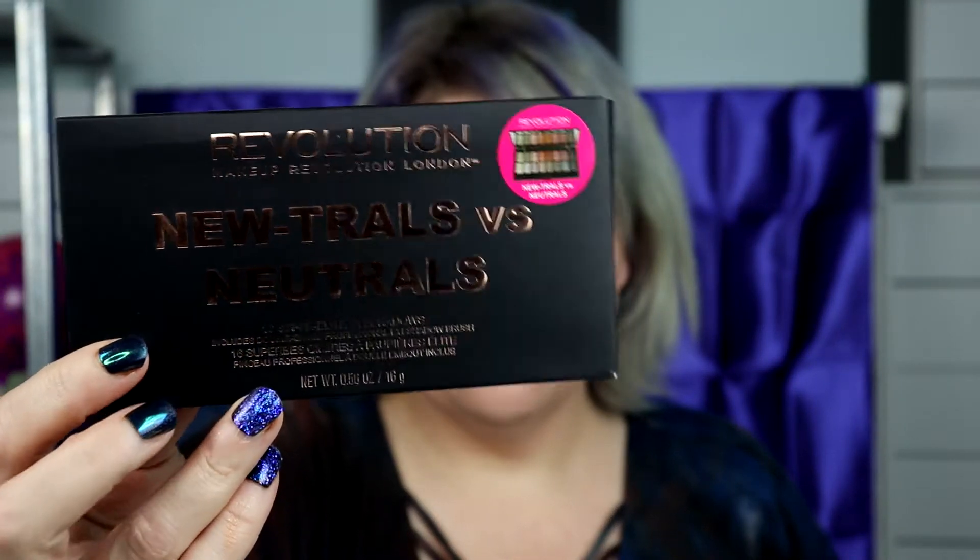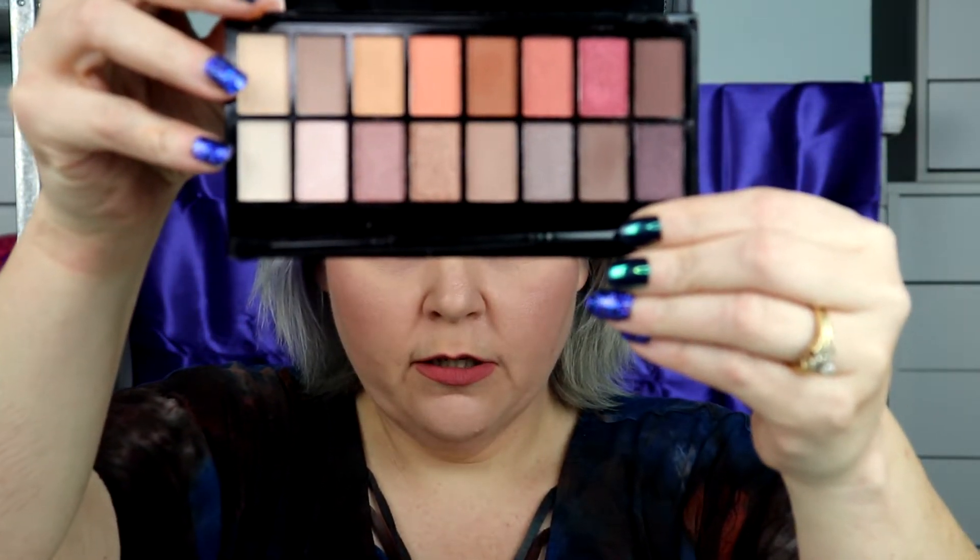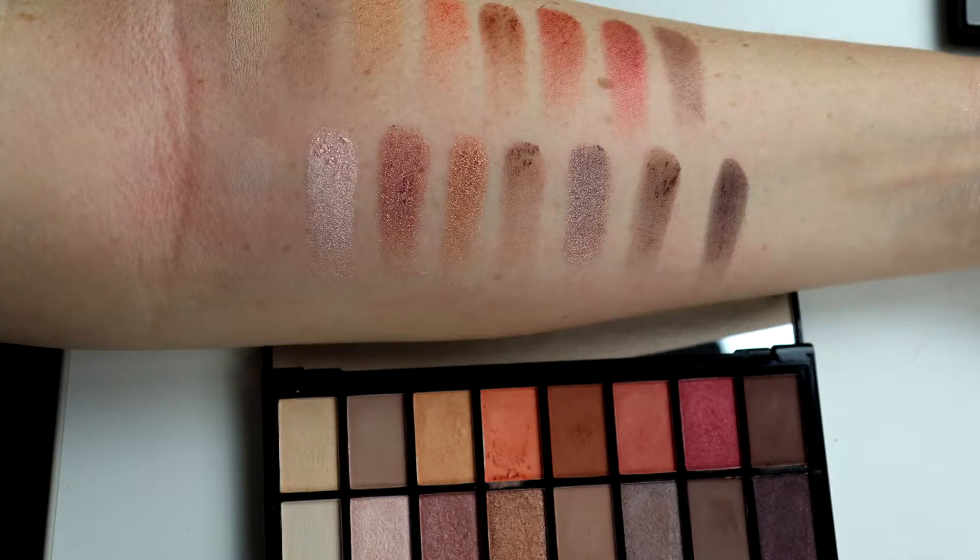Next, I got the Makeup Revolution Neutrals vs. Neutrals palette. I was really excited because this brand is UK-based so sometimes it's hard to find. Let me open that up for you — this one also comes with a little brush. The colors are just gorgeous. As far as the formula, I have no problems with Makeup Revolution. I'm just going to swatch a couple colors for you. It's just beautiful. I'm going to go ahead and put all the swatches of the entire palette in this video so you'll see that as well.